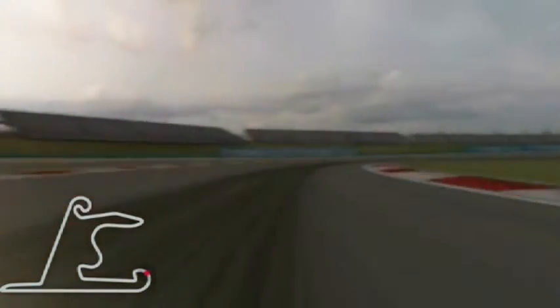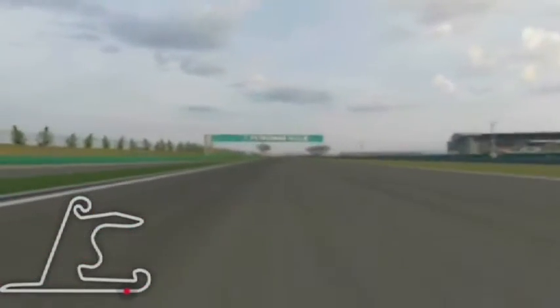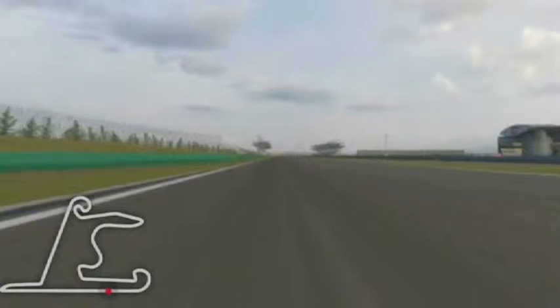Shanghai is very popular because of the very long straight line which we are approaching now. It's the longest straight line of the calendar, I think around 1.6 km.